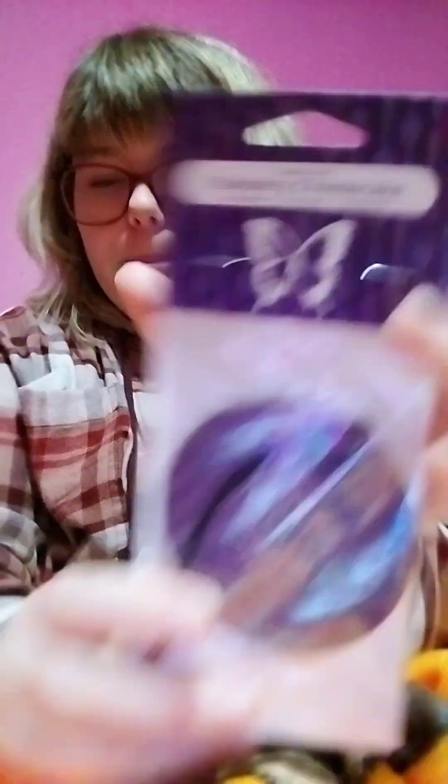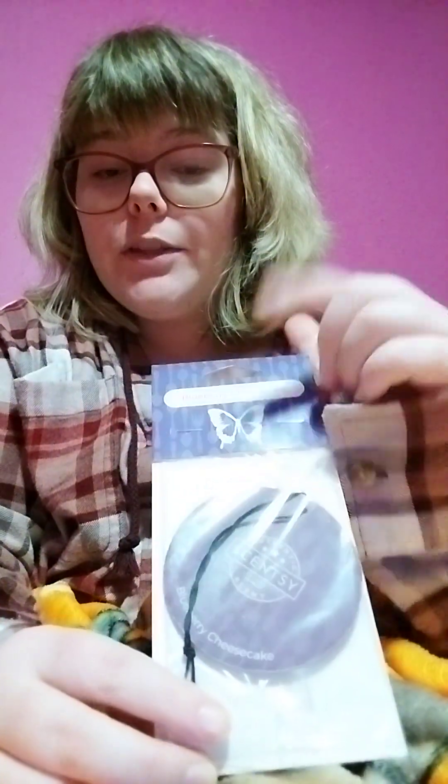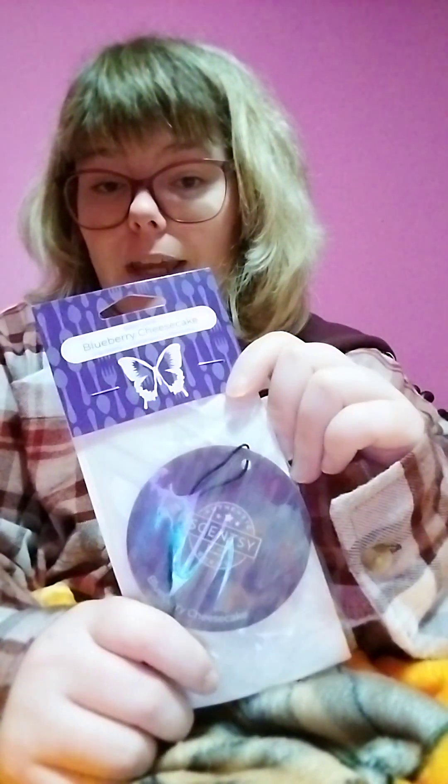This is Blueberry Cheesecake — thick rich New York cheesecake with a light graham cracker crust and delicious blueberries. Smells amazing y'all! We have this in the car bar, scent circle of course, wax bar, and room spray. We used to have it in the pods but we no longer have Blueberry Cheesecake in pods, so we have it in all the other things I just named.